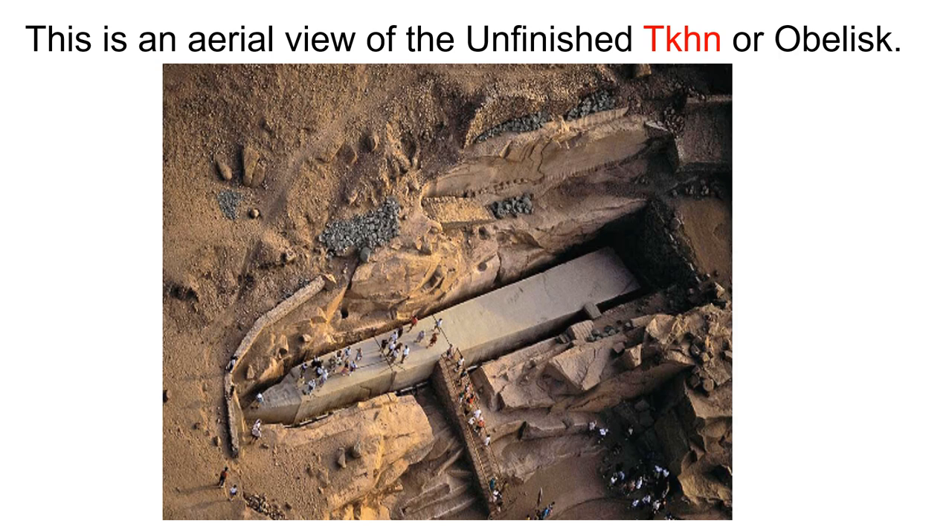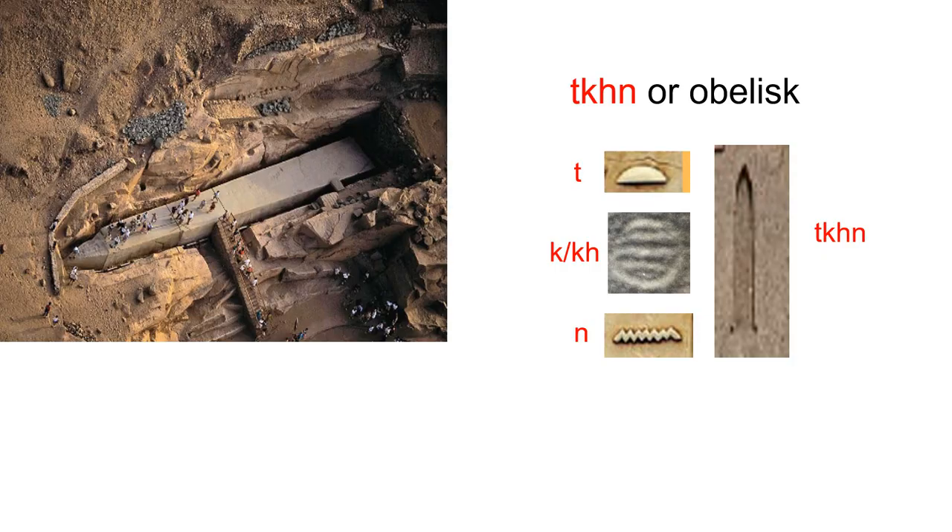This is an aerial view of the unfinished Tekin, or obelisk. It was found outside the city of Aswan and was scheduled to be placed at the Temple of Amun in Karnak. Tekin is a triliteral, which can be spelled out using monoliterals. Tekin is comprised of T — a loaf of bread; K or KH — the placenta; and the ripple of water, which is the N.